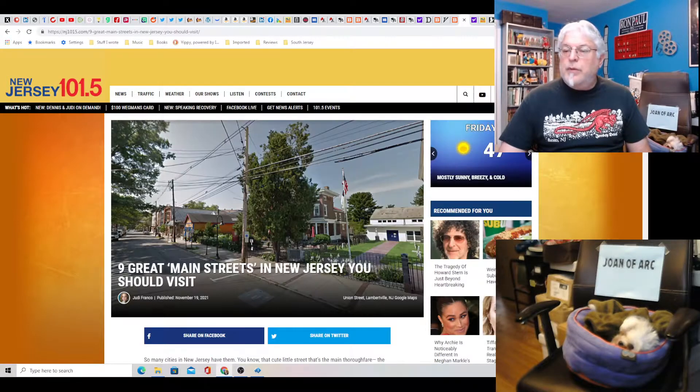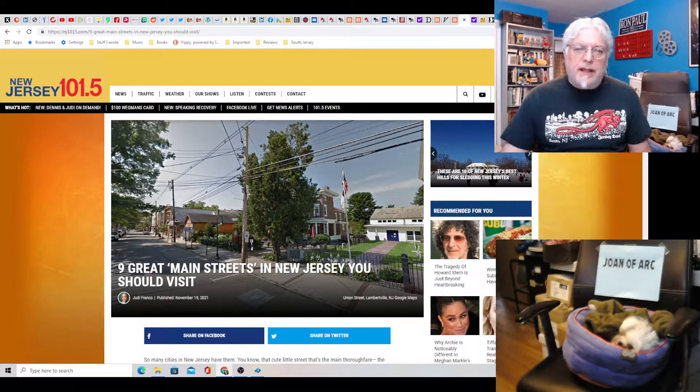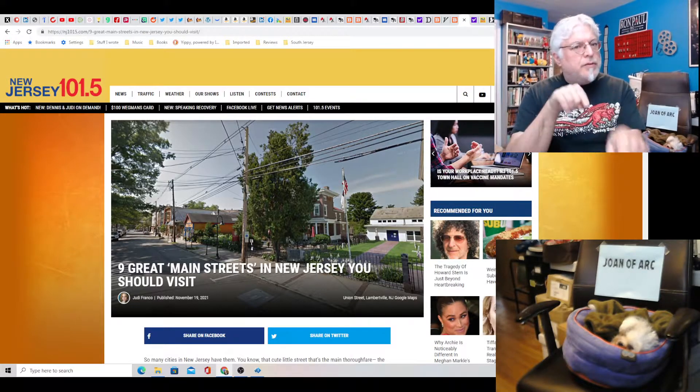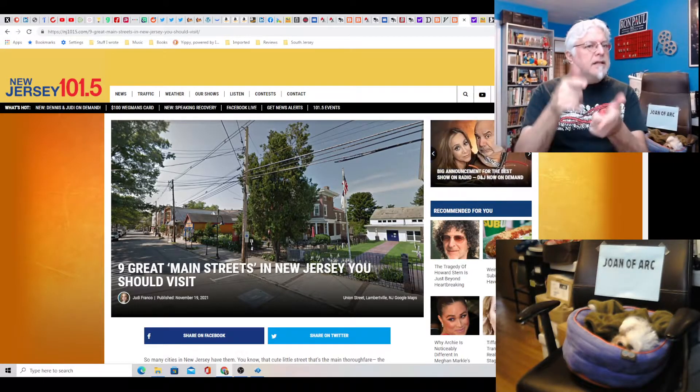Hey everybody, Tony D and Little Joan here with the Piney Podcast, All Things South Jersey. Welcome, Pineys. Smash like and subscribe — thank you for smash liking and subscribing. Please check out my books, links in the description: The Pineys, Books 1 through 7. Buy a Christmas gift for your favorite Piney today.